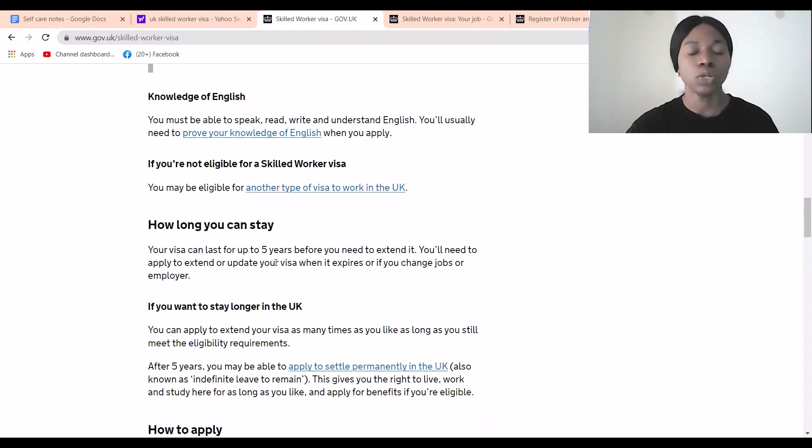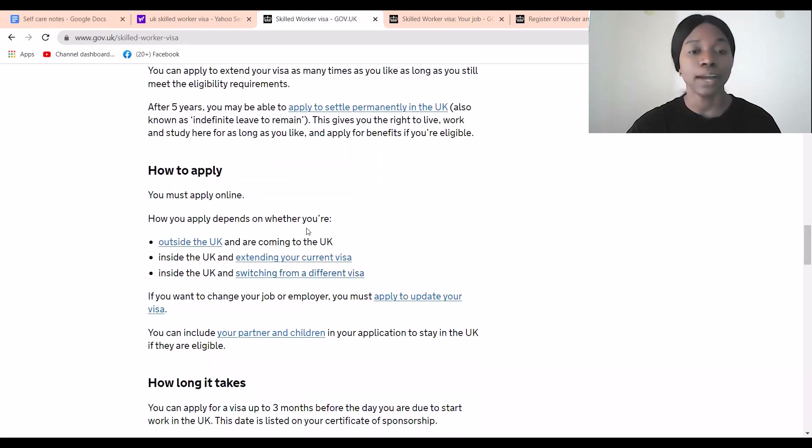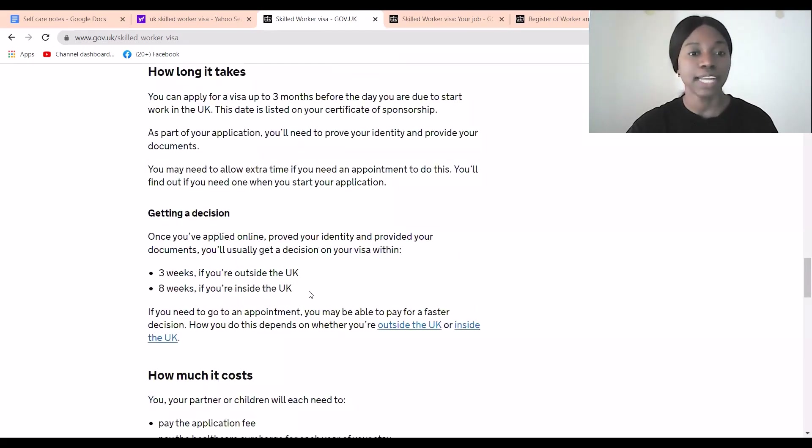The visa lasts up to five years and you can renew it as long as you remain in qualifying employment. To apply, you normally need to be outside the UK, but if you're already in the UK with a visa you may need to switch to this one. You can apply up to three months before your start date, and a decision typically comes within three weeks.